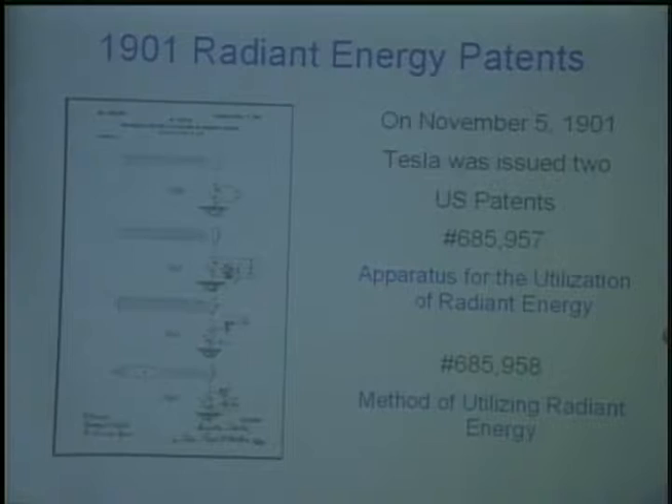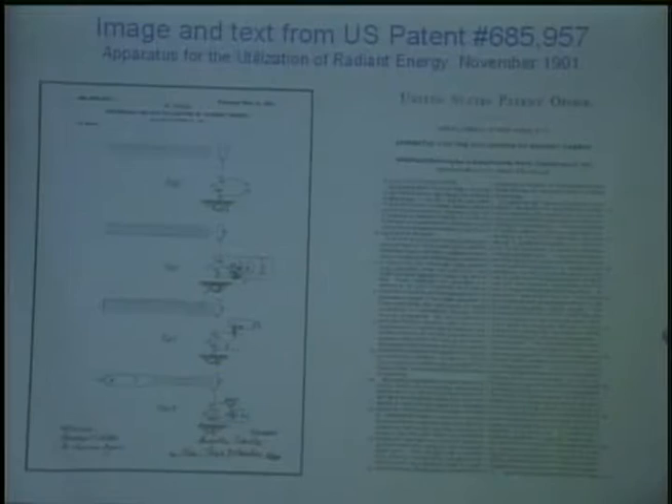Of all of Tesla's work, these two patents are among the most mysterious and misunderstood. So the questions arise: what is radiant energy? How is it produced? How is it harnessed for power? These are the questions I hope to help bring understanding to in the next hour. The best way to start is to actually read the patents. To do this, I'm going to start with three basic assumptions: that Tesla knew what he was doing, that he had sufficient command of English to accurately describe what he was doing, and that he wanted to communicate to us what he knew.